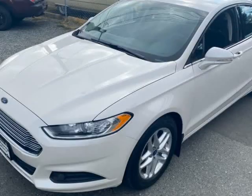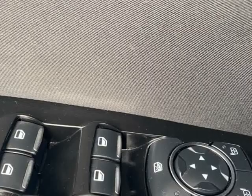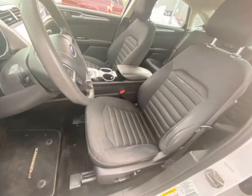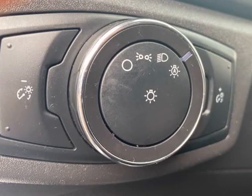Lots of equipment including electric windows, electric driver and passenger mirrors, S-Seat, Alloy Wheels, Bluetooth, Heated Seat, Dual Zone Climate Control, Cruise Control, Electric Mirrors, and Microsoft Sync.